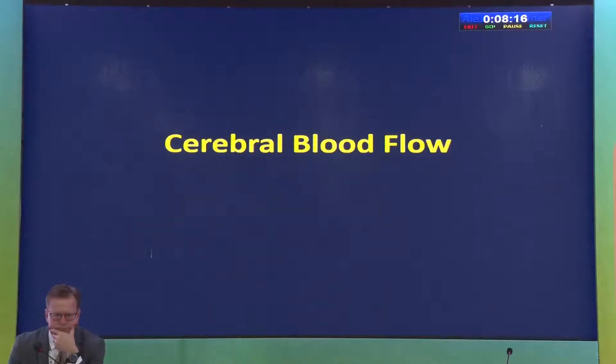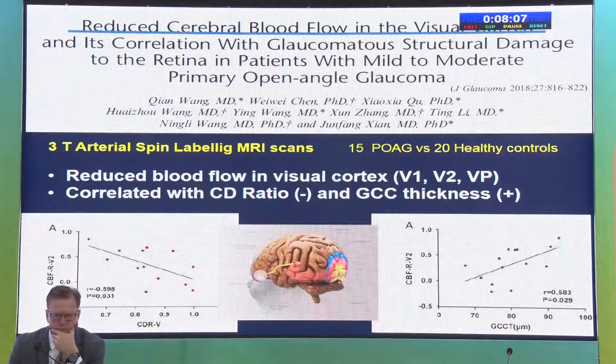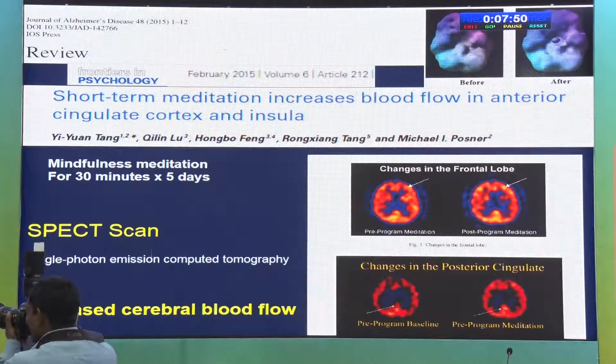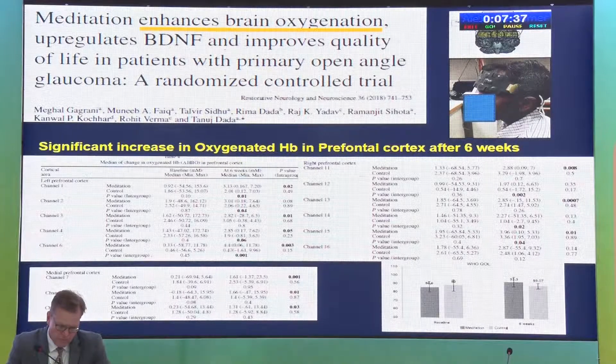Meditators show increased white matter density in the brain, arresting age-related decline, with mechanisms including increased myelination, axon density, and fiber geometry. An AI-based brain age index algorithm calculated that the brains of meditators are 7.5 years younger than controls on MRI imaging — significant evidence that meditation is beneficial for brain preservation and represents neuroprotection we've been looking for in glaucoma. Glaucoma patients also have decreased ocular and cerebral blood flow on MRI, directly correlated with visual field defects.